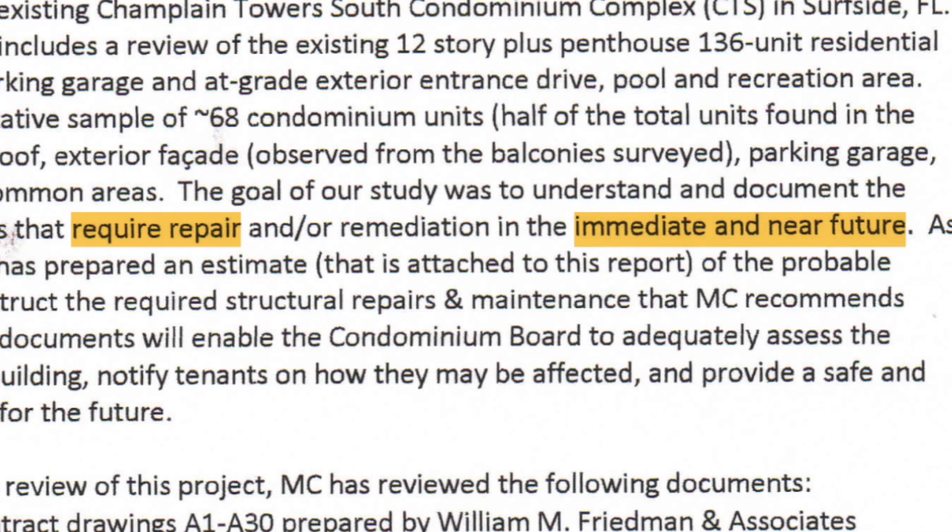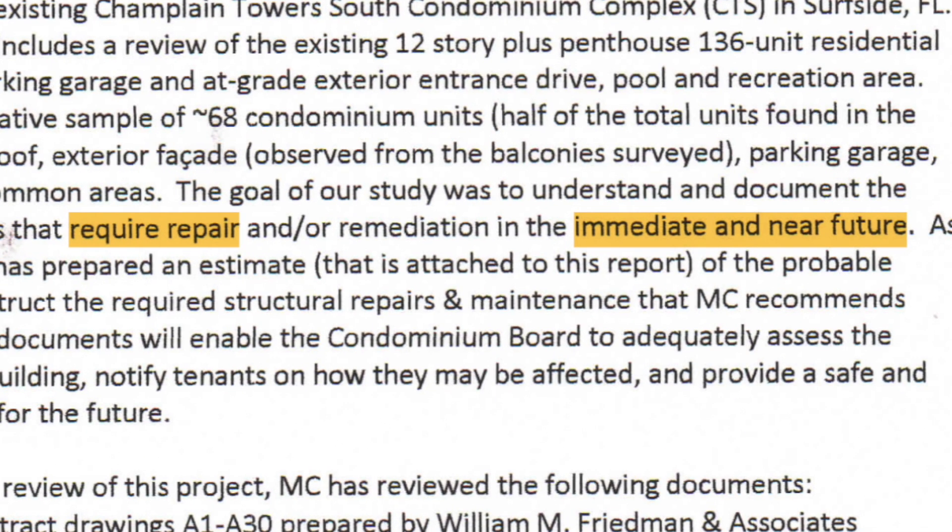Think of it like rust eating away at the bones of a building. It starts small, but over time it weakens the entire structure. By 2021, the damage was critical. Engineers warned the HOA that urgent repairs were needed and absolutely necessary.